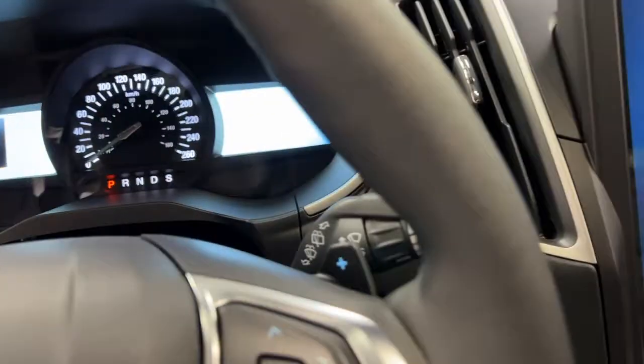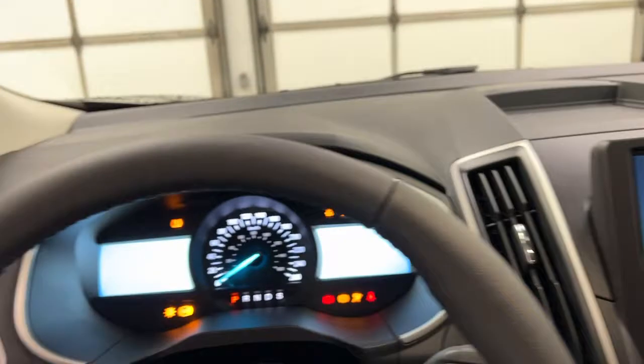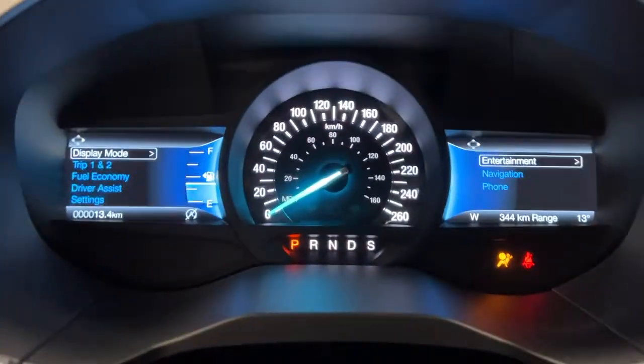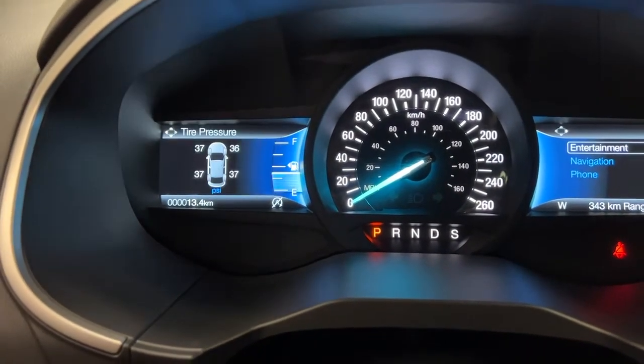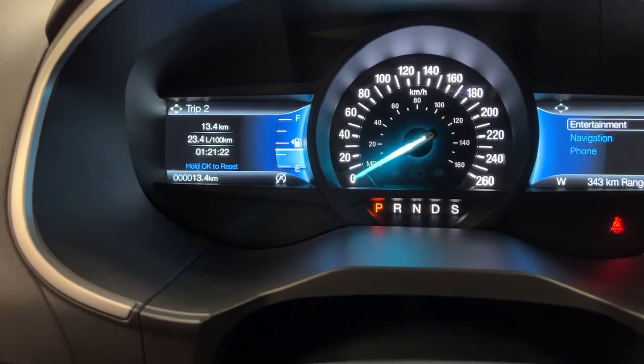This vehicle also comes with the cold weather package, including rubber flooring. Push the engine start-stop button to start the vehicle and you're into the displays. On the left, you have a small screen with display mode showing a few different settings, including trip settings so you can track your trips.